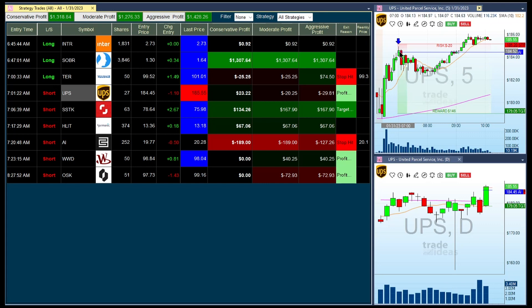Here we did a short entry. It was profitable for a very long time. But then the market was rallying and it came back, hit the entry, and actually hit the stop. We have different modes that allow you to hold and do this in a different way, but it was definitely profitable for quite a long time — over two points.